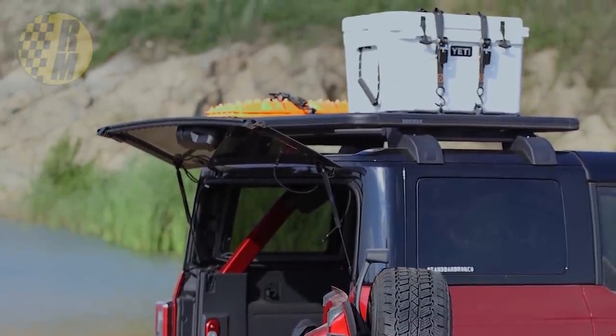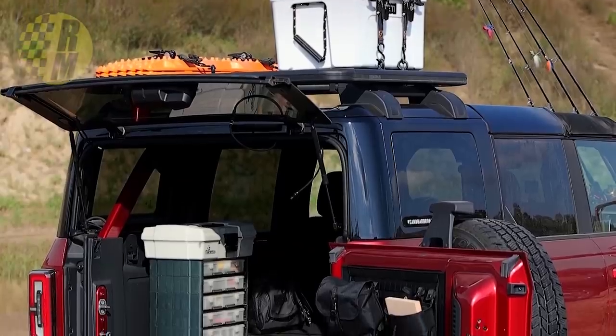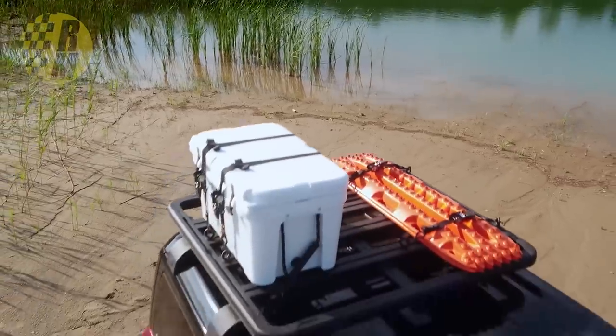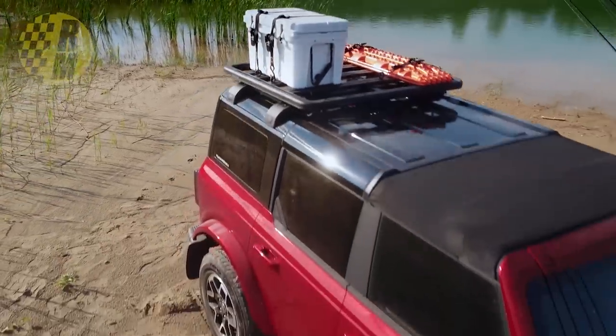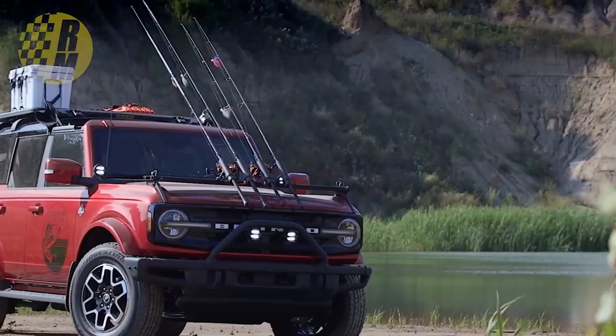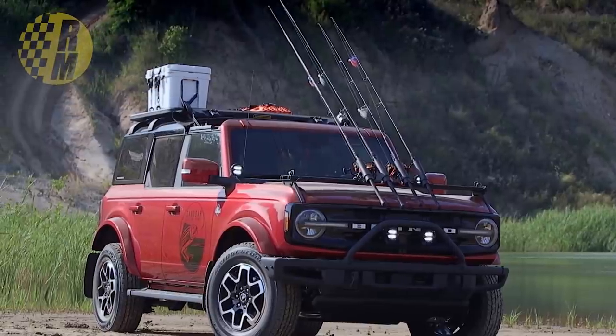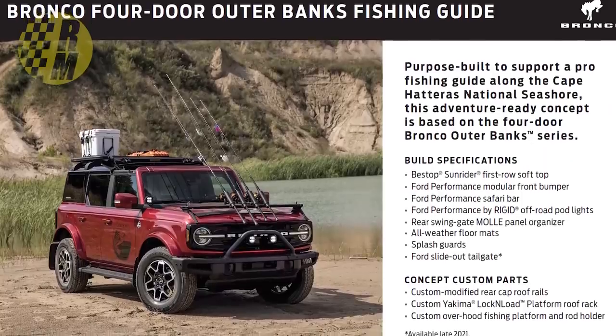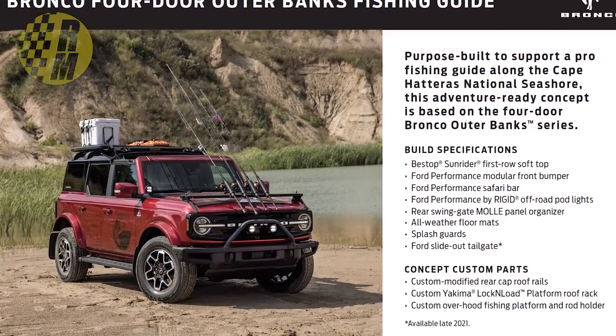It also has Rigid light pods, but no lights in them. In the rear gate it's got a Molle organizer and front weather mats. It also has these custom modified rear cap roof rails, a custom Yakima Lock and Load platform roof rack, and this custom over-hood fishing platform and rod holder.